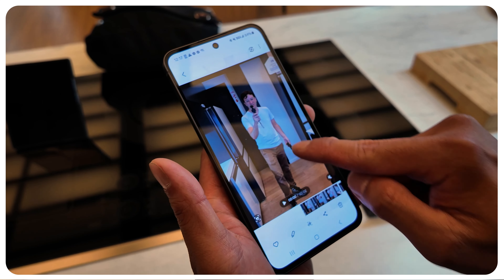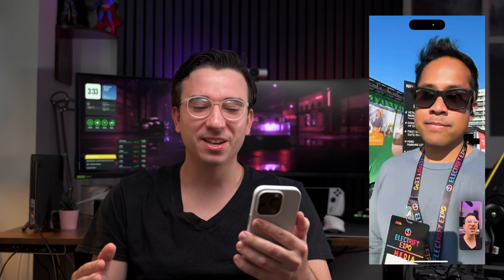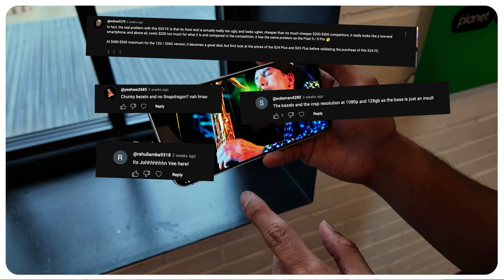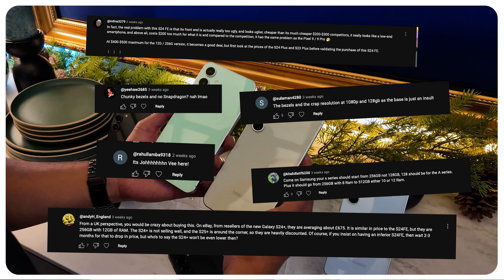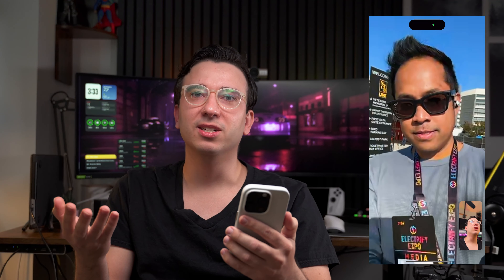You remember the S24 FE? It's kind of in a weird spot — it's not quite premium, but it's definitely not budget either. A lot of people were commenting saying for this price, they're expecting a lot more. If you really only had $400 or $500, what is the ultimate budget phone right now?